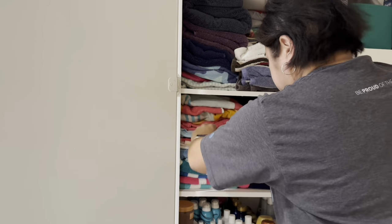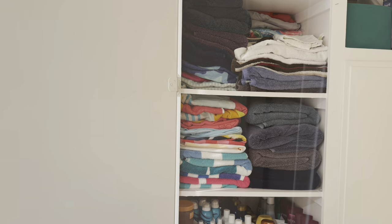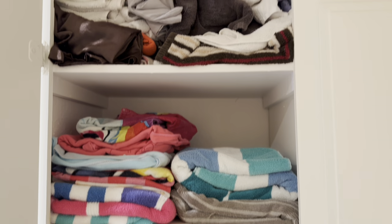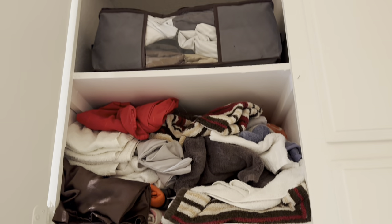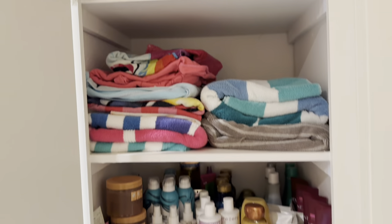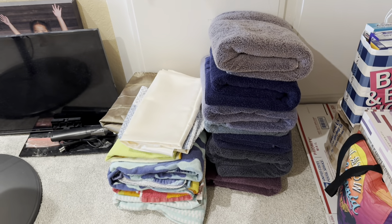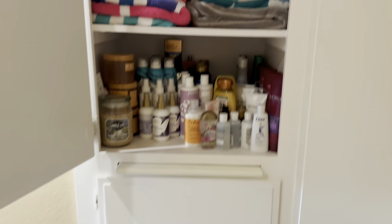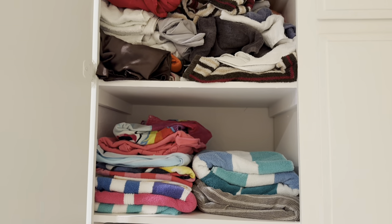We are coming to the end of the linen closet so let's do a recap of what it looked like before. You can see I have my towels and then one shelf of bed sheets and towels just thrown in there, so I really wanted to reorganize this and also find space for the new towels I purchased during Black Friday. That was my goal for today — now let's look at what the linen closet looks like after.